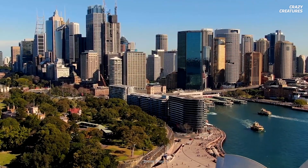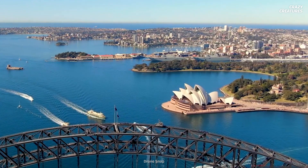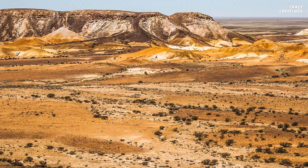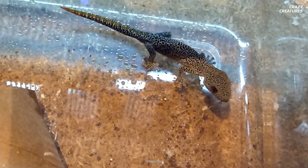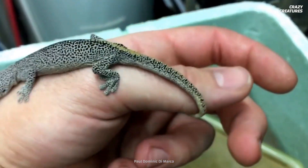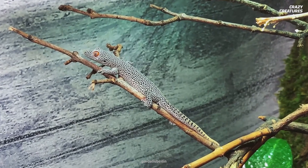Golden-tailed geckos live in Australia — of course they do — and they prefer the cover of forests and shrublands. Their main source of food is insects, of which there are plenty in Australia. They're medium-sized geckos and measure about 71 millimeters long.